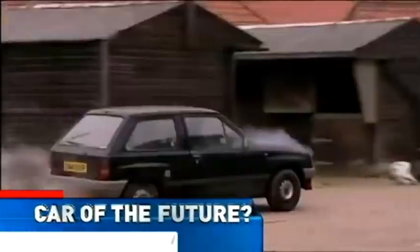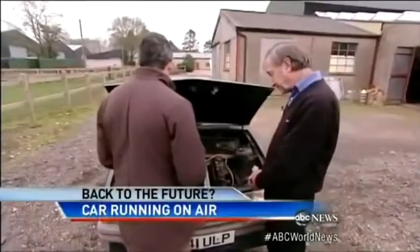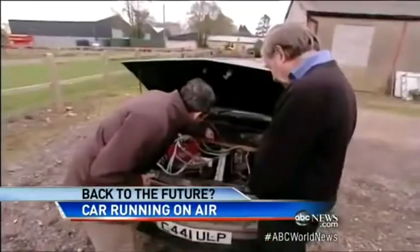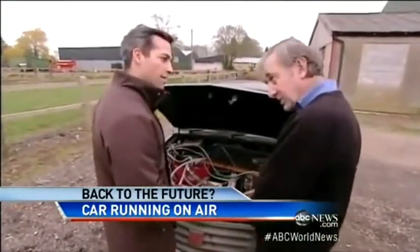It may seem hard to believe, but this rust bucket could be the car of the future. So when I look in here, I see a garbage can. I see a piece of wood, and I see some random string. I mean, this is totally homemade, right? It is, yes.